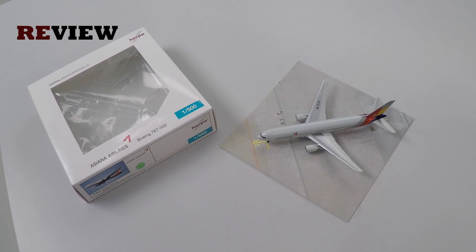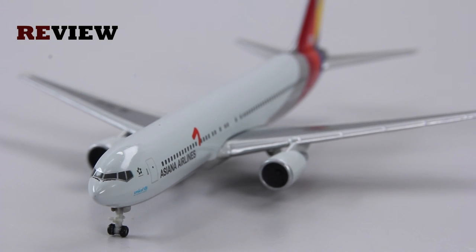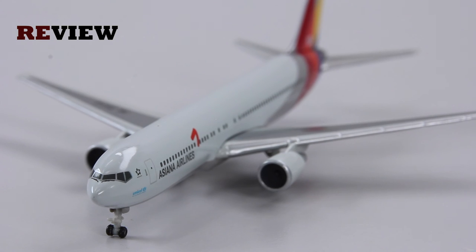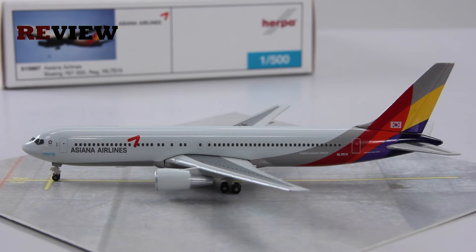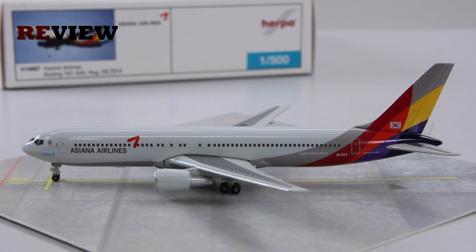And with that we have reached the end of today's episode. If you have enjoyed, feel free to leave a like — that would be very nice. Or if you're new around here, why not hit subscribe — that would be absolutely awesome. Don't miss out on the next episode of Review where we will take a closer look at an Airbus A321 in the colors of Aegean Airlines. Thank you very much for watching. Hope to see you soon again — I'm signing out, bye.